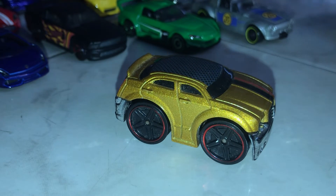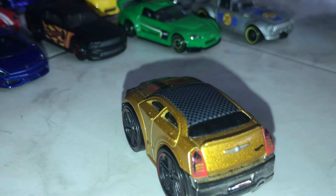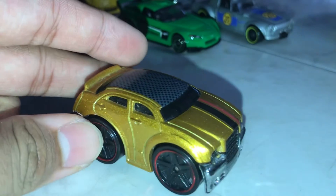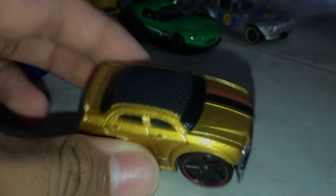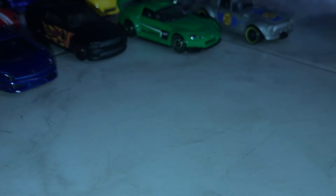The Chrysler 300C was released from 2009 and got some high-performance versions in 2011 and 2012. This is going to be counted here. It's not the Hemi version — it's the standard stock version, but Hot Wheels modified it with a carbon fiber roof and a golden paint job. This is a tuned version. It's a great car again. It's really fast as well.